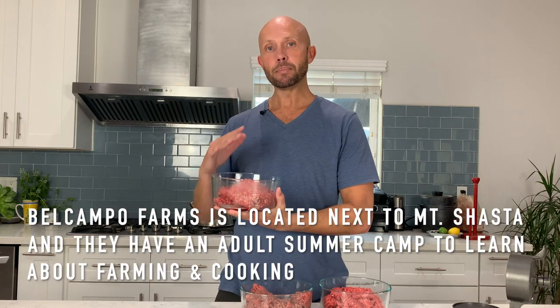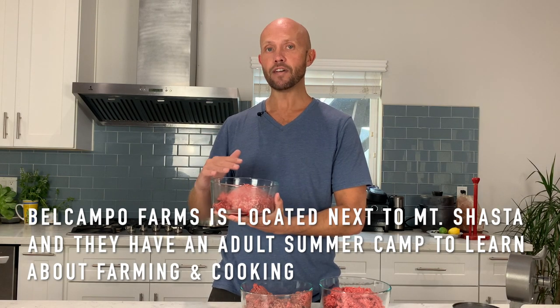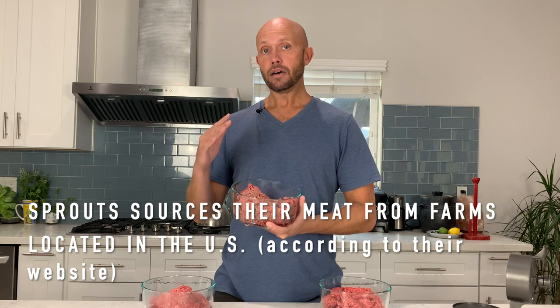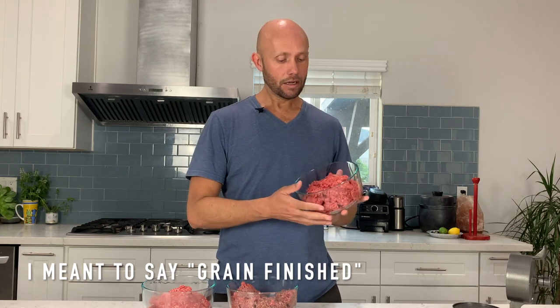Let's talk a little bit about what we got here. This meat from Belcampo is by far one of my favorite meat sources — it's a regenerative farm in Northern California and they make a fantastic product. This meat is actually 20% fat, 80% meat — an 80/20 ratio. The grass-fed meat from Sprouts is about a 90/10 fat ratio, and the Costco grain-finished is probably in the same 10% fat range.